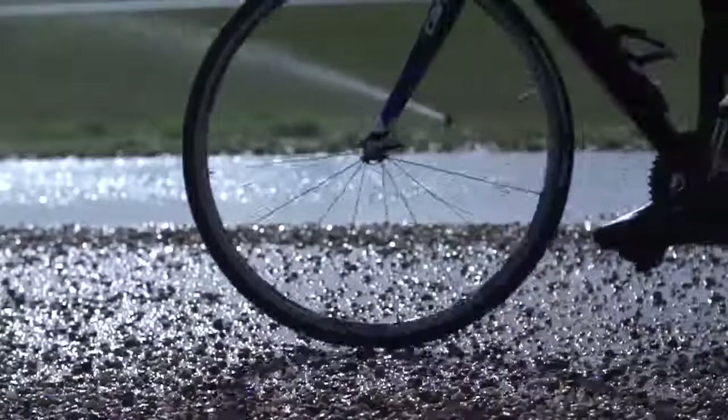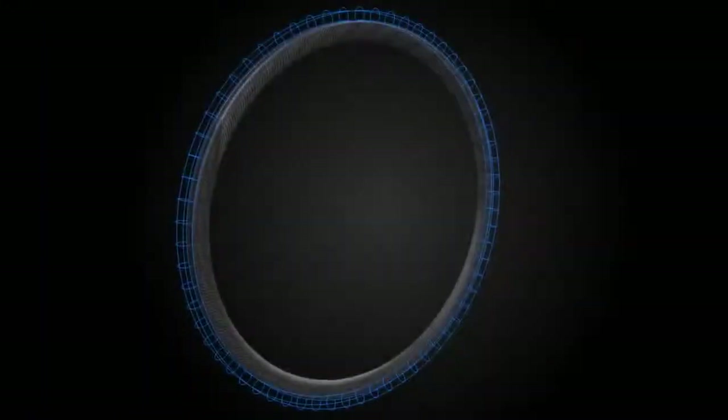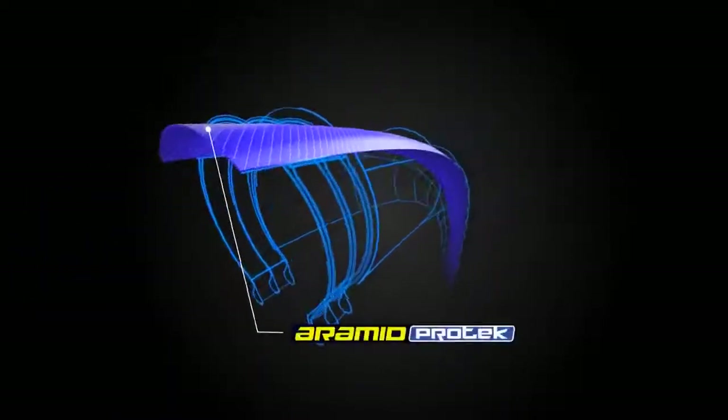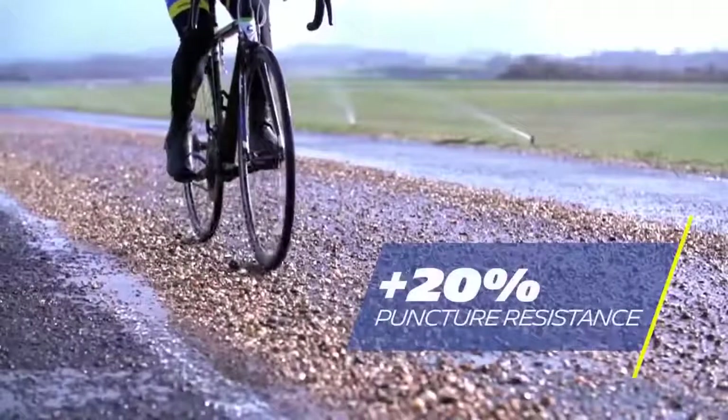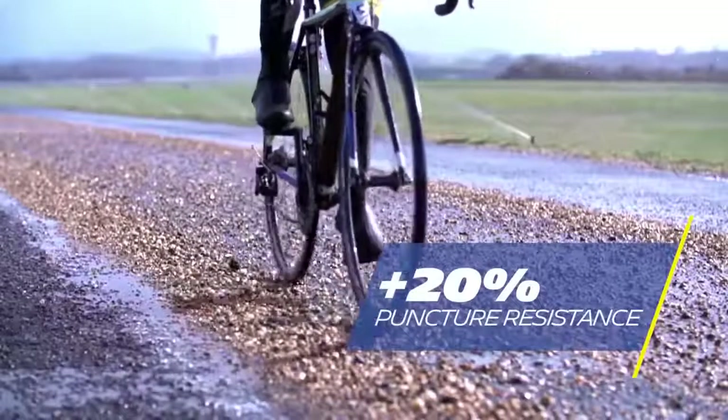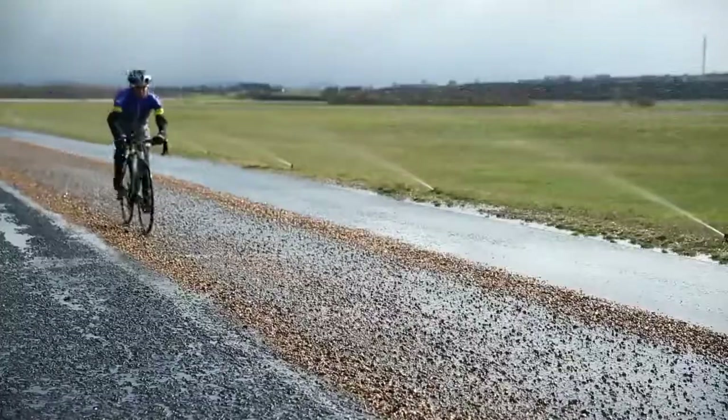The new Michelin Power Range has the new PROTEC and PROTEC Plus anti-puncture protection layer made from aramid, as well as a new rubber compound that offers greater resistance to puncture and cuts, which represent 20% extra puncture resistance for the Michelin Power Endurance over the Michelin Pro 4 Endurance.